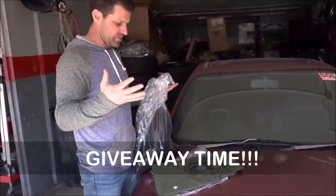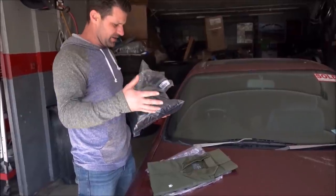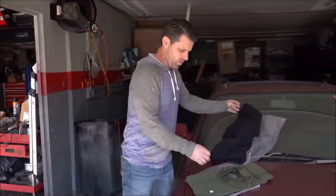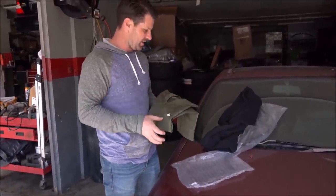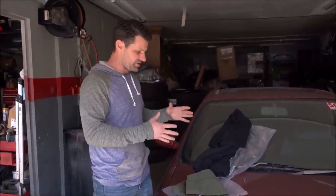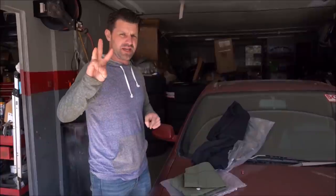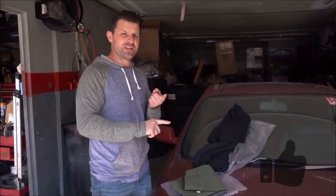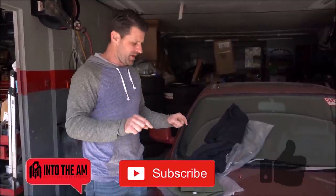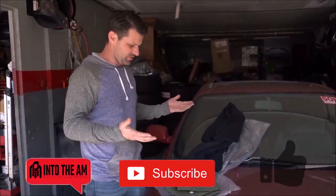Giveaway time! Anytime somebody gives me a product I like to try it out and then forward it along. Into the AM proudly sponsored this video and I'm going to forward it to you guys by doing three things: number one, like this video; number two, subscribe to our channel; and number three, comment 'Into the AM' in the comment section. I have three to five things to give away so three to five people are going to win something. Let's try this stuff out and go work on the car.